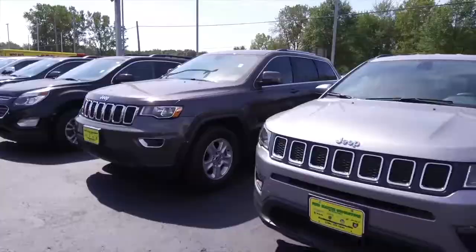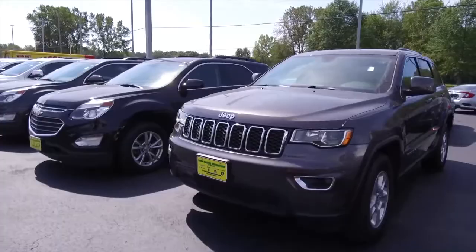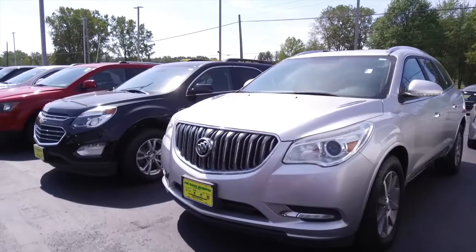We have truckloads of inventory arriving daily, so we're not experiencing the same inventory constraints as other dealers are. We have a great selection of used vehicles as Ohio's number one used car dealer, but we also have a ton of incoming inventory for the Jeep brand, Wagoneer, and Ram, with truckloads arriving daily.